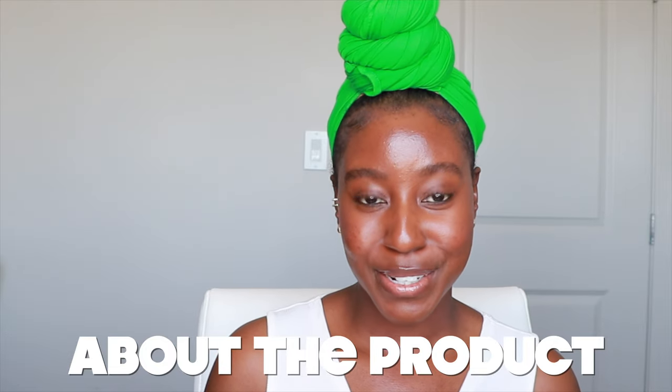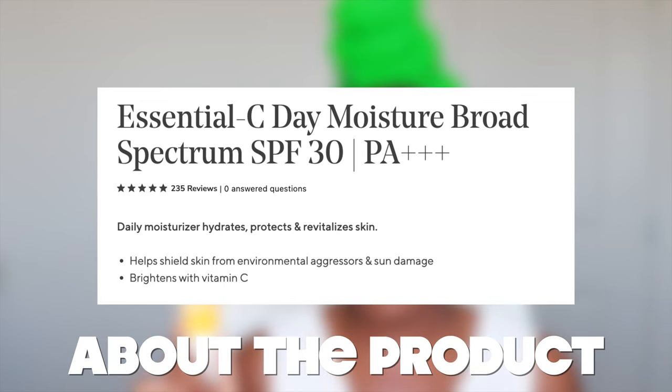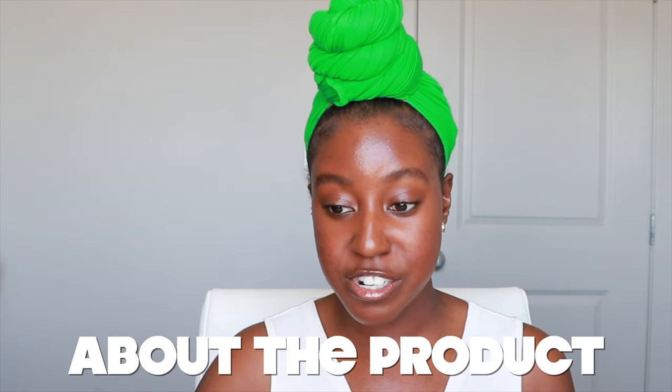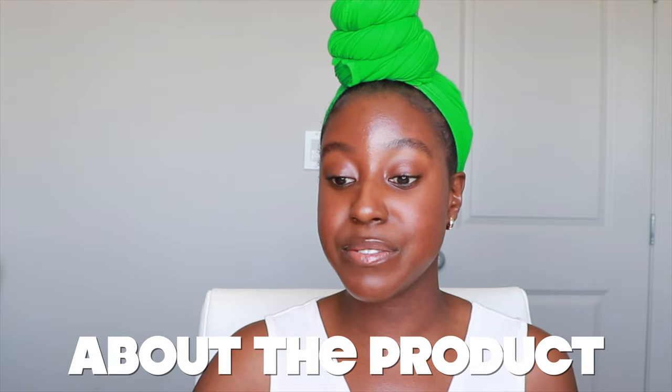Let's talk a little bit about the product. The product claims to be a daily moisturizer — it's supposed to hydrate, protect, and revitalize the skin. It helps shield the skin from environmental aggressors and sun damage, and it brightens the skin with vitamin C. It's great for all skin types. On their website it specifically says: reveal radiance and protect the skin from UV damage with this vitamin C–rich SPF moisturizer. Potent antioxidant ginkgo biloba extract helps shield the skin from environmental stressors such as pollution for a glowing, healthy-looking complexion. It even states that it gives the ultimate glowy finish to your regimen — we'll be the judge of that.